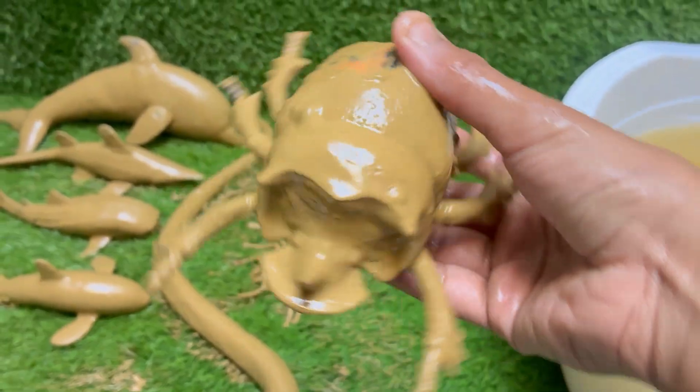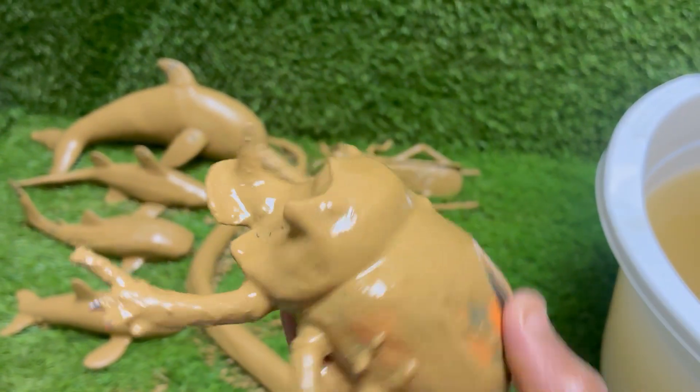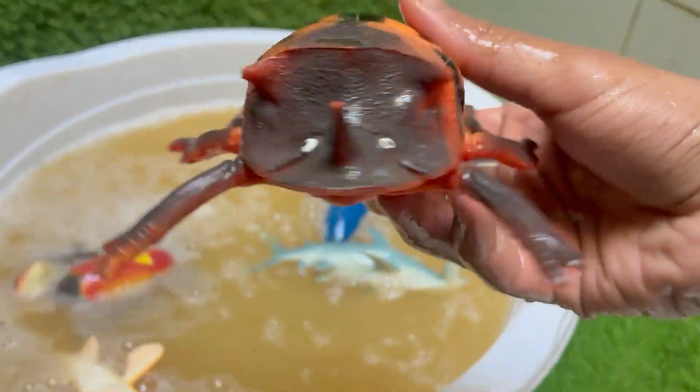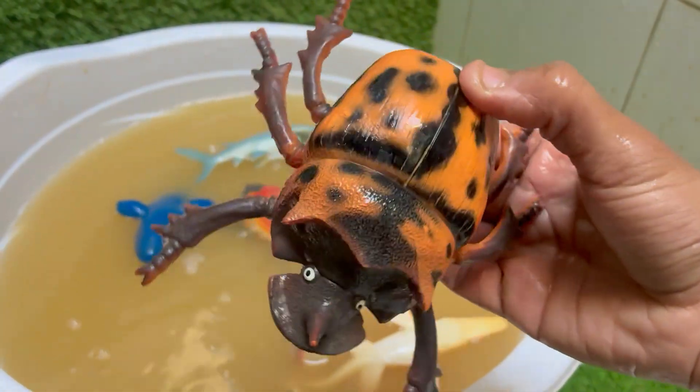Rhinoceros beetles are a group of large herbivorous insects belonging to the subfamily Dynastinae. They are named for the distinctive horns on the males, which they use to fight other males for mates and territory, much like their mammalian namesakes. Their larvae eat decaying wood and plant matter.